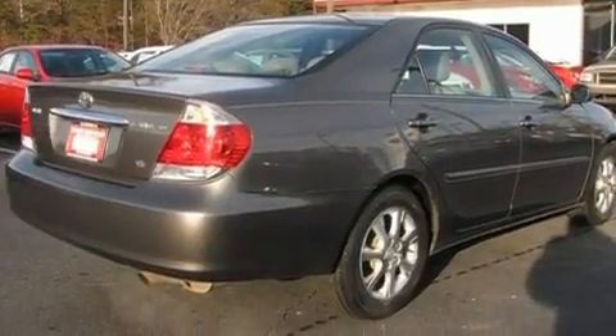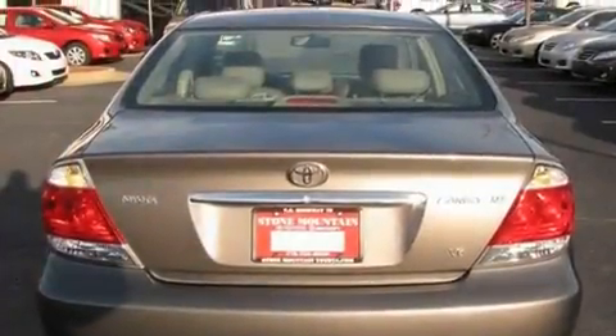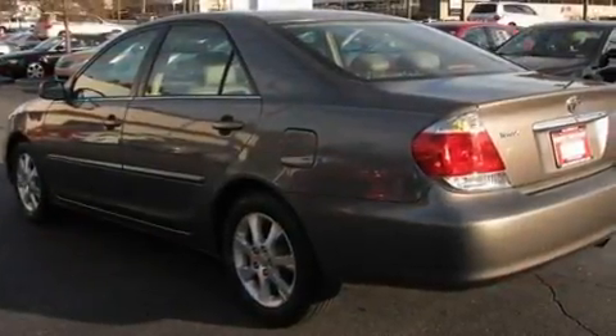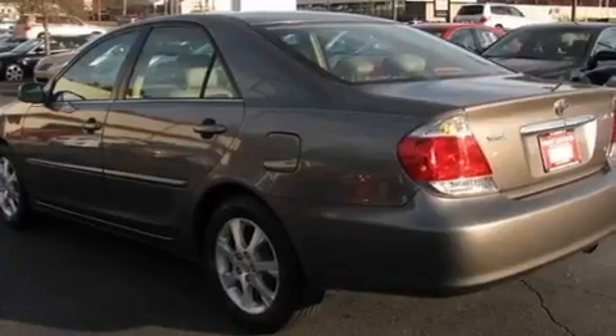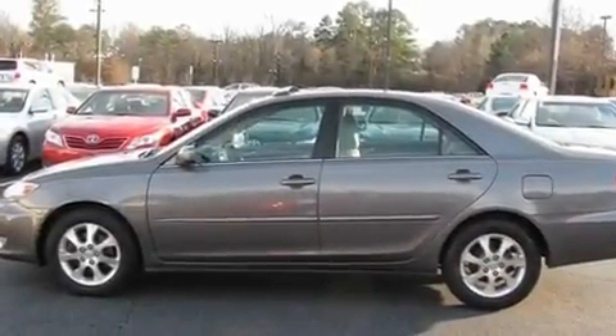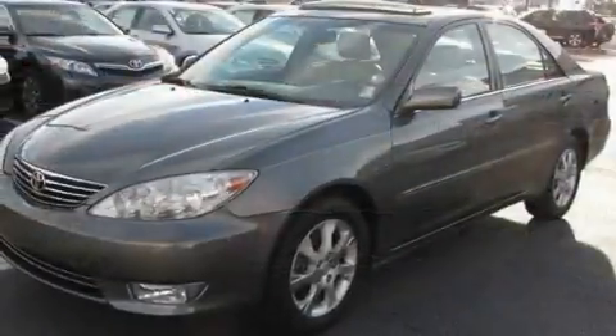Its top features include a power moonroof, air conditioning with automatic climate control, cruise control, a premium sound system, a leather interior, a four-wheel independent suspension, alloy wheels, an anti-lock braking system, a split folding rear seat, and power adjustable seats.